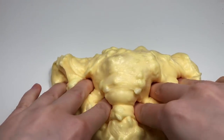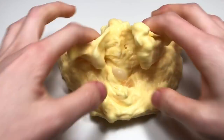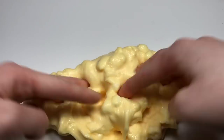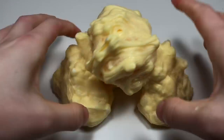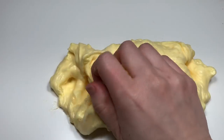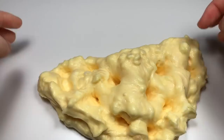Movie Theater Buttered Popcorn is a popcorn inspired slime and it smells exactly like the movie theaters — just like butter and popcorn, it makes me really hungry. The scent is literally spot on. This is a white glue floam with large foam beads in it, and if you crush it up it'll look more like popcorn. It's a really crunchy slime and when you make swirls it makes the best bubbles.